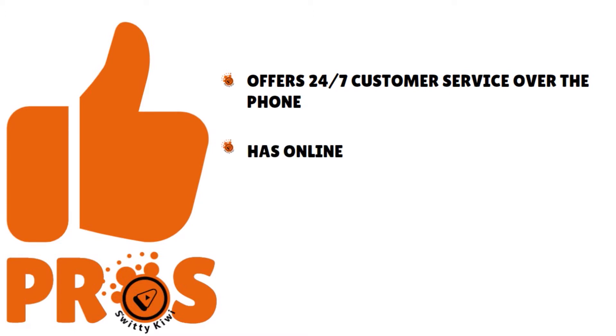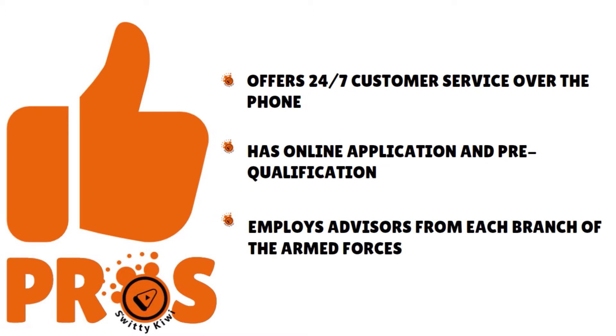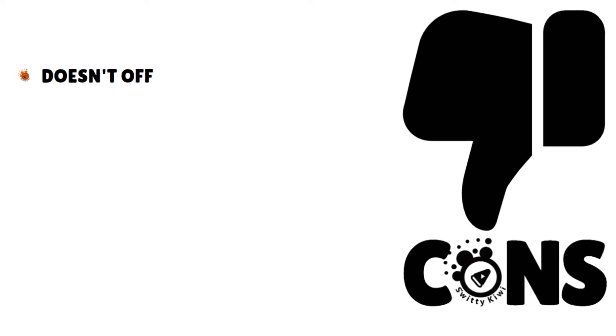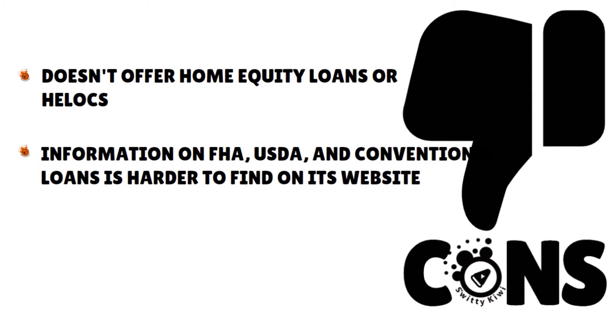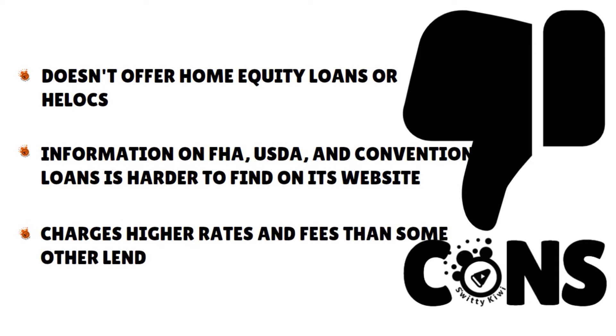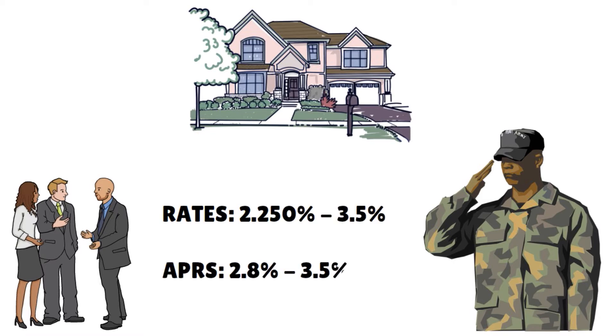Pros: they offer 24/7 customer service over the phone, an online application and pre-qualification process, and they employ advisors from each branch of the armed forces. The cons: they don't offer home equity loans or HELOCs. Information on FHA, USDA, and conventional loans is harder to find on the website. And they charge higher rates and fees than some other lenders. Their rates range from 2.25% to 3.5%, with APRs between 2.8% to 3.5%. Loan amounts range from $250,000 to $1 million.